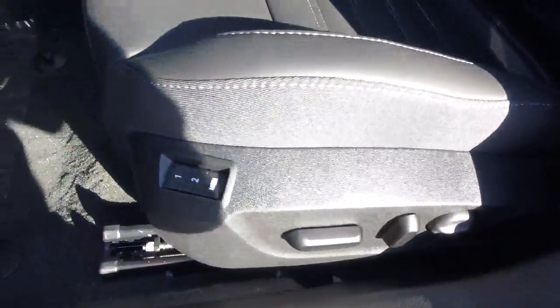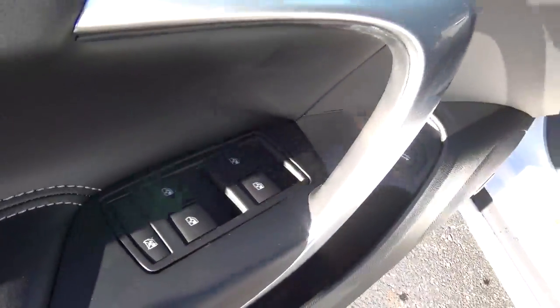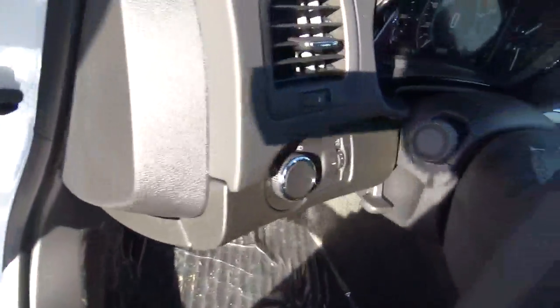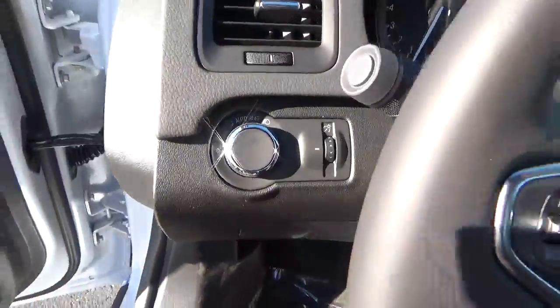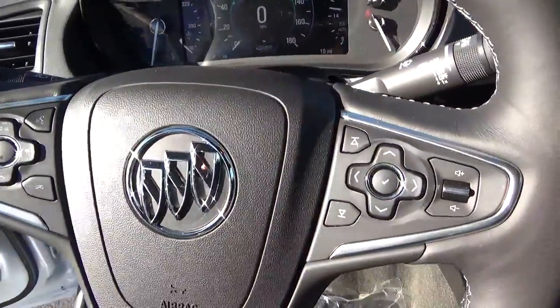Power driver seat with memory. Sunroof. Power door locks and mirrors and windows. Automatic headlights. Collision detection. Steering wheel audio controls.